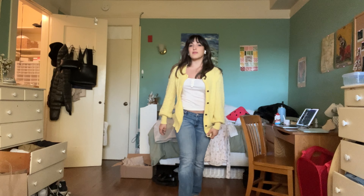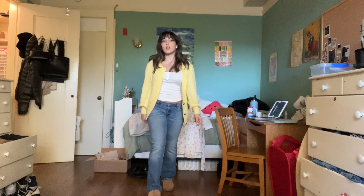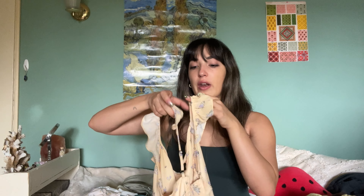The next thing we have is this bright yellow cardigan. It has a nice knit structure — I think this is super versatile as well. It's good for colder weather and also gives you that pop of color. I love to wear this with jeans and a tank top underneath. I just love the color, guys — this is so cute.